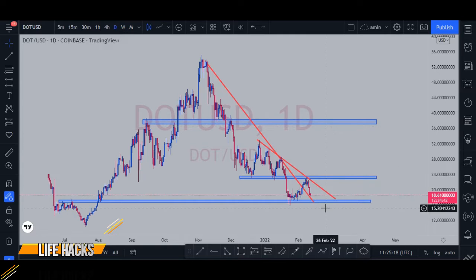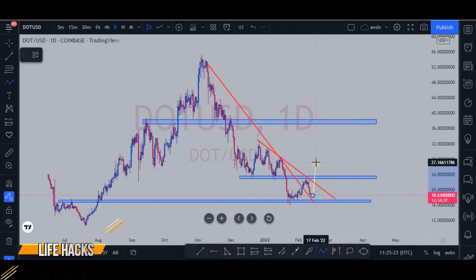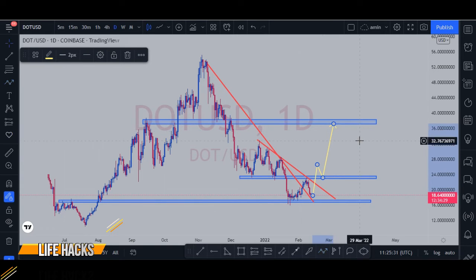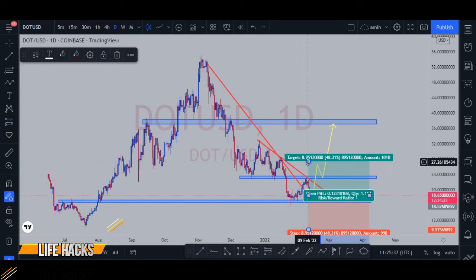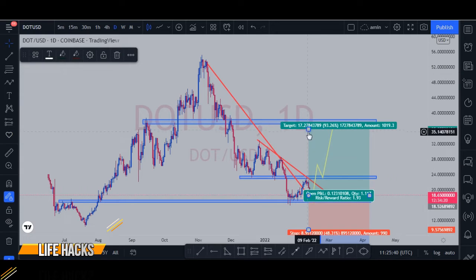What I expect is that the price will break this line, make a pullback, and then continue going up to this level, making an uptrend. From this point it can go up 90 or even 100 percent on our trade.